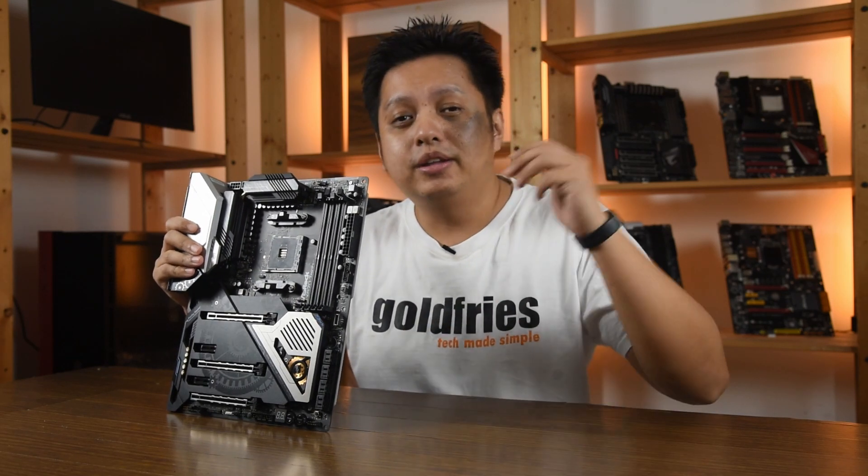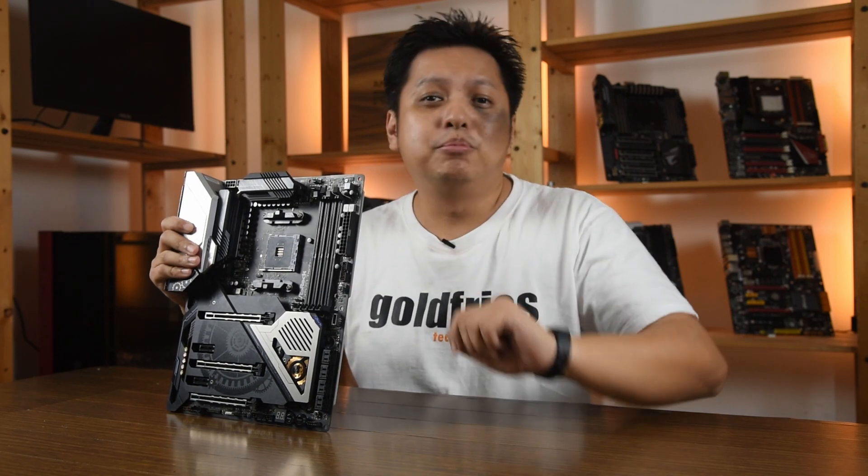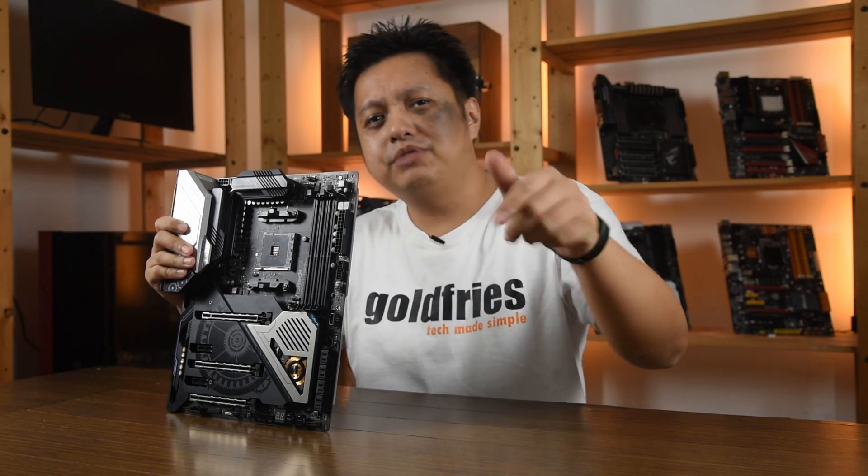I won't leave you guys empty-handed — I've tested all three boards with the ABBA updates, and all three running the Ryzen 7 3700X hit the boost clock of 4.4 gigahertz on the right cores. With that, the Cinebench R15 scores that were around 201–202 increased to 204. Overall, good job to ASRock for updating the BIOS and good job to AMD for making it happen. Thank you for watching, subscribe, and I'll see you in the next one!